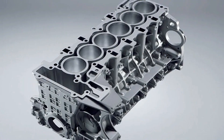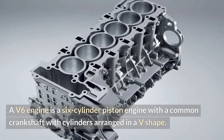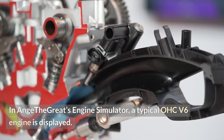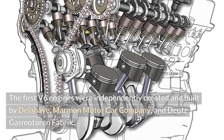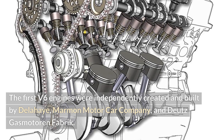A V6 engine is a six-cylinder piston engine with a common crankshaft, with cylinders arranged in a V-shape. The first V6 engines were independently created and built by Delahaye, Marmon Motor Car Company, and Dutz Gas Motor and Fabric.